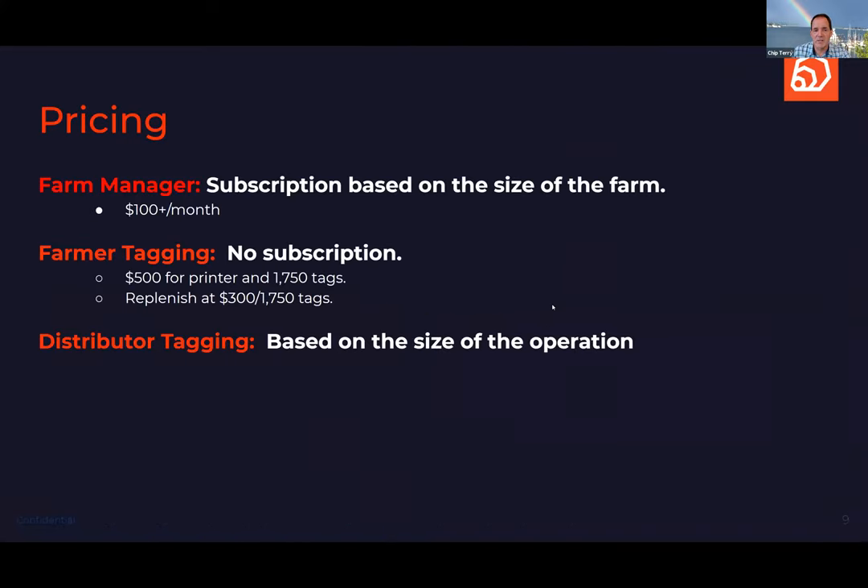Those are our core products. Pricing — because that's the first question everyone asks. Farm Manager is subscription-based, starting at $100 a month or $1,000 a year. For Farmer Tagging there's no subscription — you buy the printer and paper upfront for $500, then replenishment paper is $300 for 1,750 tags, roughly the same cost as preprinted tags but with all the labor savings. The Distributor Tagging solution, just coming out of beta, will be priced based on the size of the operation.